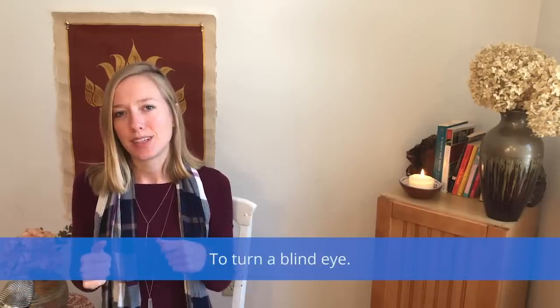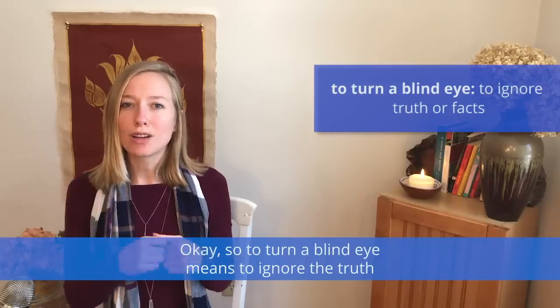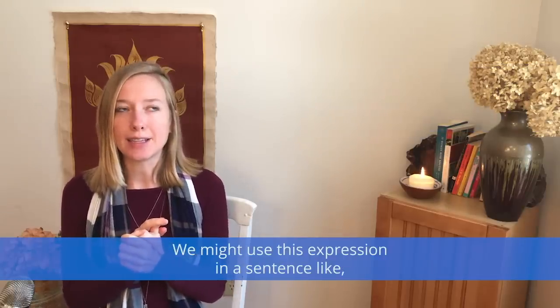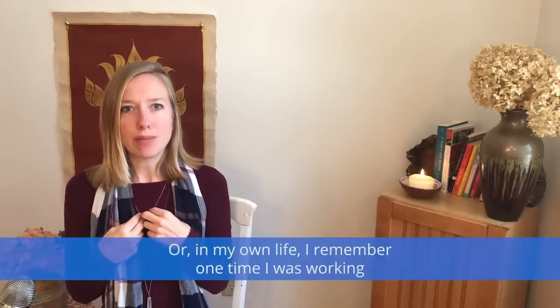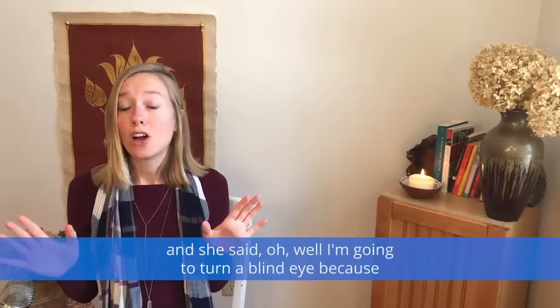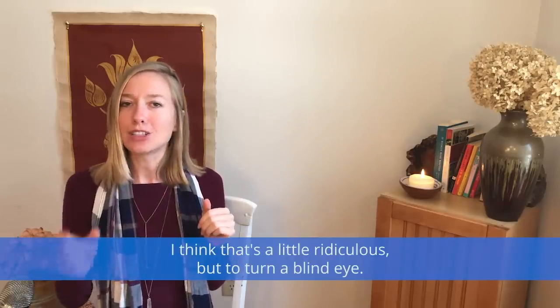To turn a blind eye means to ignore the truth or ignore facts — to pretend that you didn't see or didn't know what was really going on. We might use this expression in a sentence like: 'The professor turned a blind eye when he saw his favorite student cheating.' In my own life, I remember one time I was working in research and one of the other researchers was really inappropriate. I told the director of our department, and she said, 'I'm going to turn a blind eye because his research is so valuable.' To ignore facts or to ignore reality.